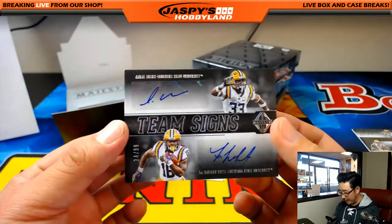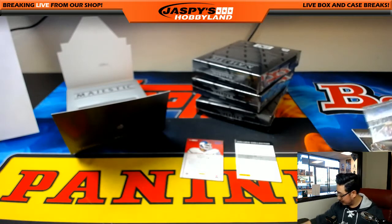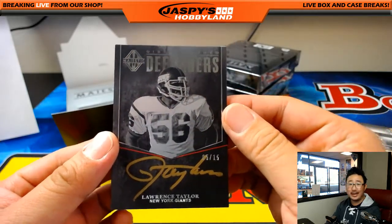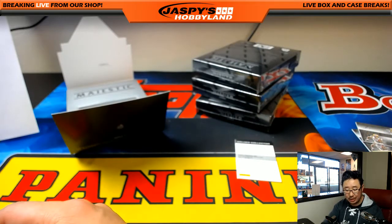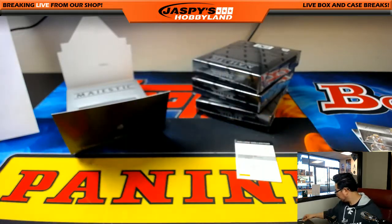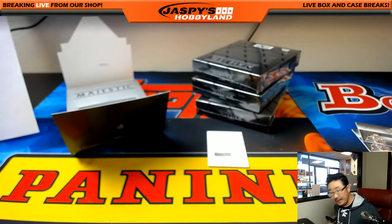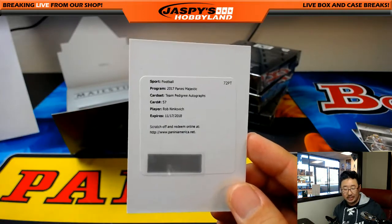We've got another dual autograph — Team Signs, 34 out of 99. And Lawrence Taylor, 5 out of 15, Distinguished Defenders, gold ink on-card autograph out of 15 — LT, the original LT, New York Football Giants. John Baggett with that one. Your redemption is a Team Pedigree autograph for the Patriots — that's Rob Ninkovich. Pats auto going to Karen Steele.